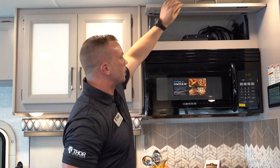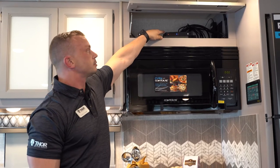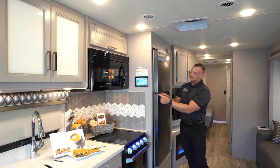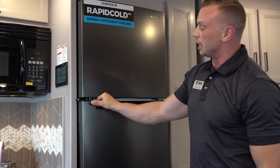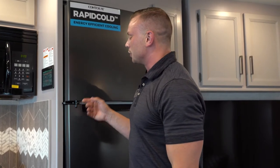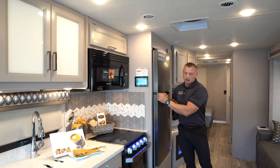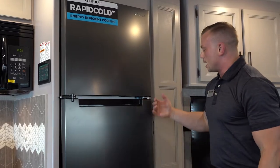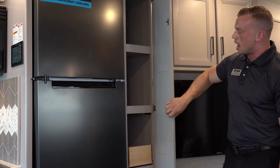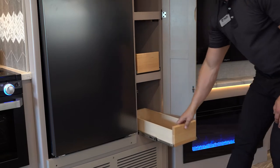Above the microwave you'll find storage as well as placement for the Blu-ray player and HDMI switcher box. On the refrigerator, always point out the door lock — make sure it's engaged when driving so nothing spills, but remember to release it before trying to open the door. The pantry is somewhat hidden — no bracket, but you can feel the groove — and inside you have shelving plus a couple pull-out drawers. A great feature to show customers.